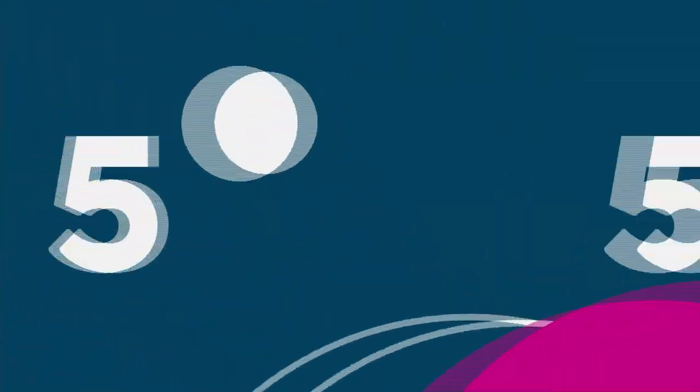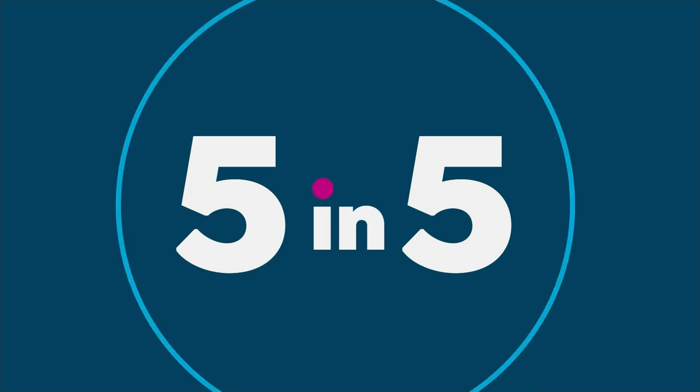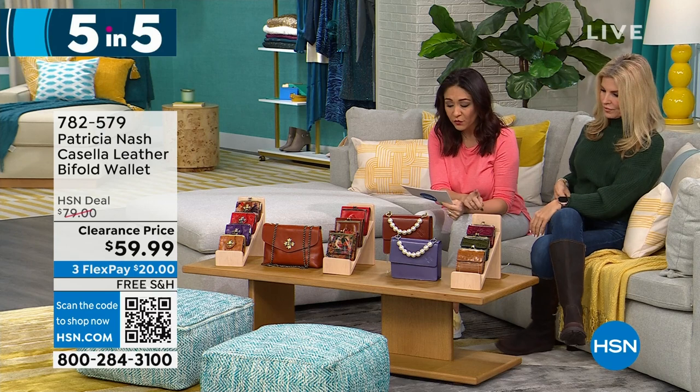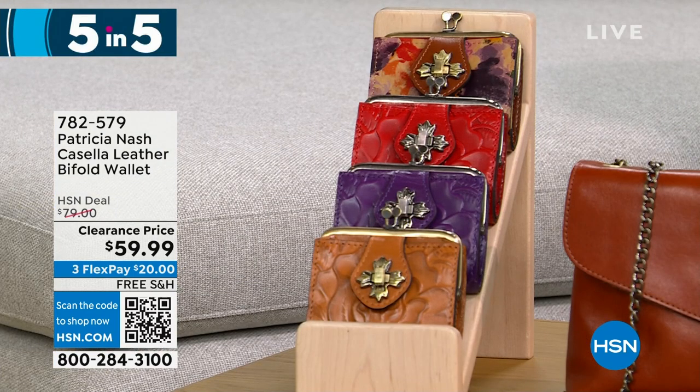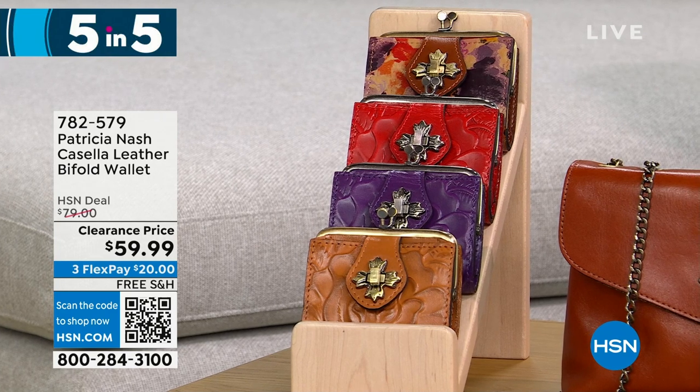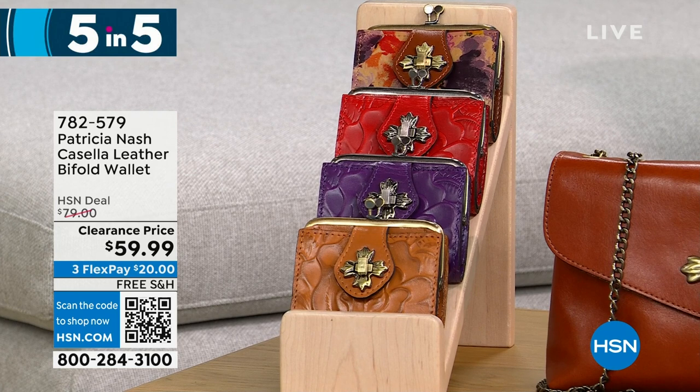I have so many Patricia Nash bags and wallets to get your eyes on — we're going to do a five and five, so I'm going to run through these a little bit fast. Let's start with the Casella: it's a leather bi-fold wallet. We have it in cognac, plum jam, rainforest, and papaya. 425 left at $20 off — it's a very petite, vintage-inspired coin purse bi-fold.